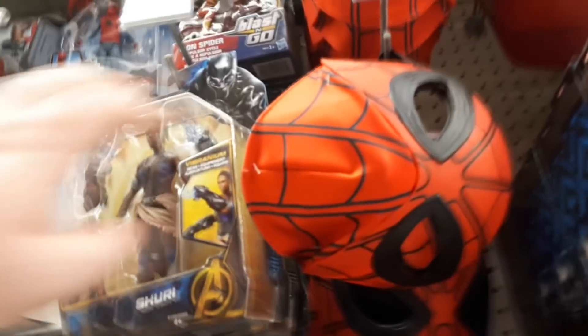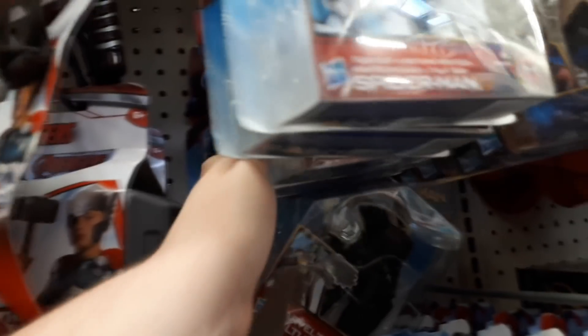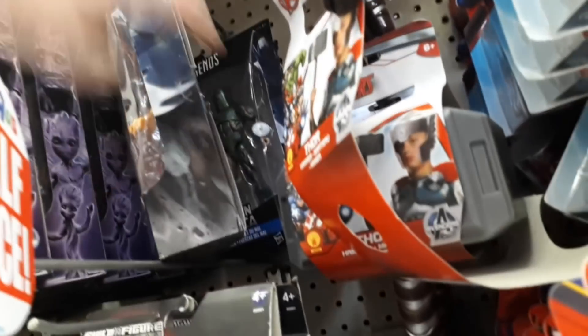Look who I found on the shelf - it's Shuri! And I bet you're wondering why I put her back. It's because if you remember two videos ago, I got her. Dig deep! Nothing new, still no Electro. Lots of Black Cat there - gonna have to discount those a lot more than that.